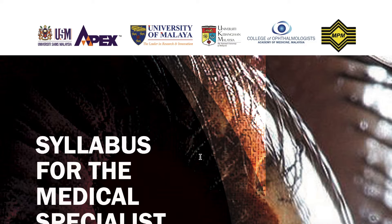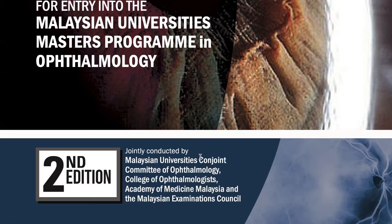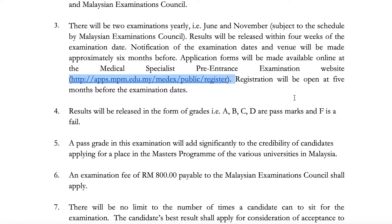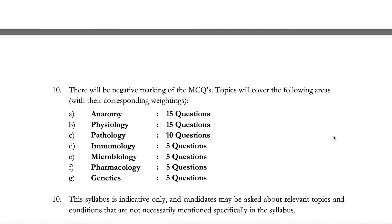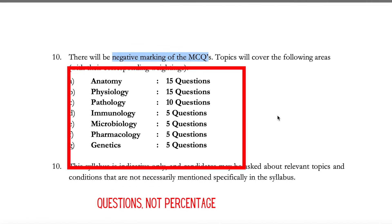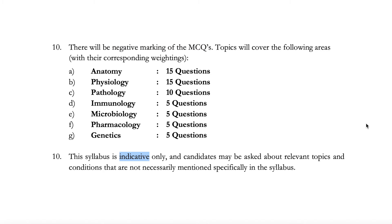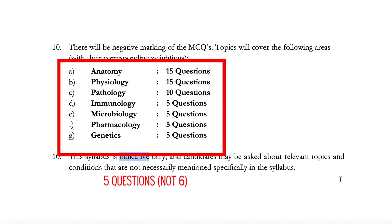The official website for the Medical Specialist Pre-Entrance Examination in Ophthalmology is linked below. In terms of the syllabus, you need to be confident in anatomy and physiology — they each carry 15% of the total marks. Pathology is 10%, immunology 5%, microbiology 5%, pharmacology 6%, and genetics 6%.